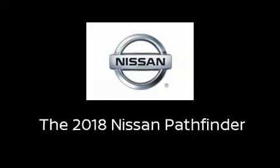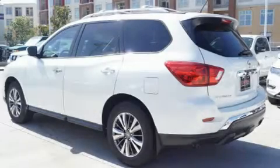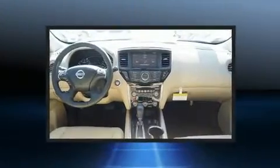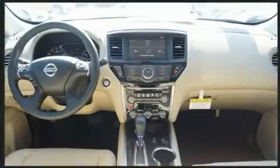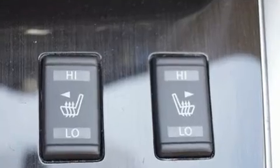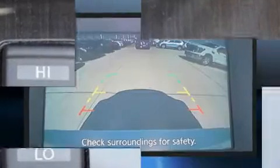Treat yourself to a test drive in the 2018 Nissan Pathfinder. It features an automatic transmission, front-wheel drive, and the 3.5-liter six-cylinder engine. All of the premium features expected of a Nissan are offered, including front and rear reading lights.